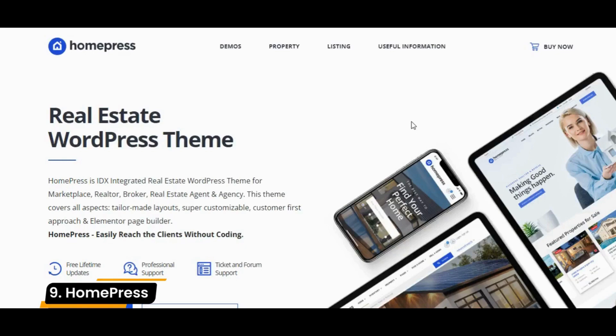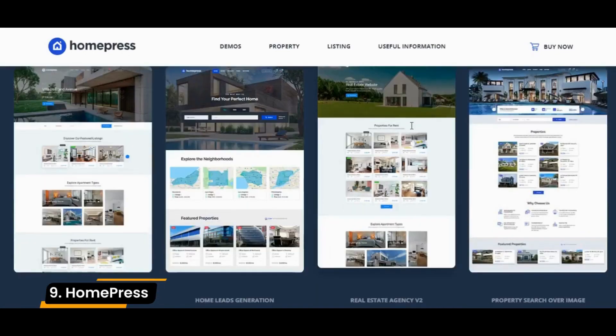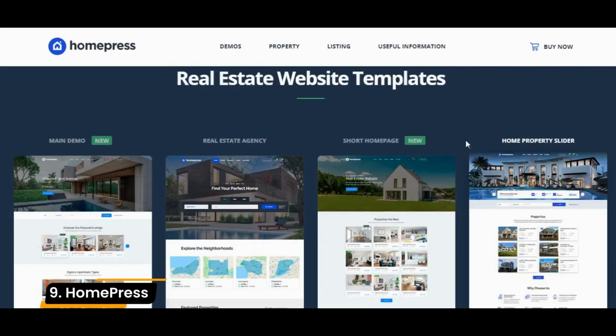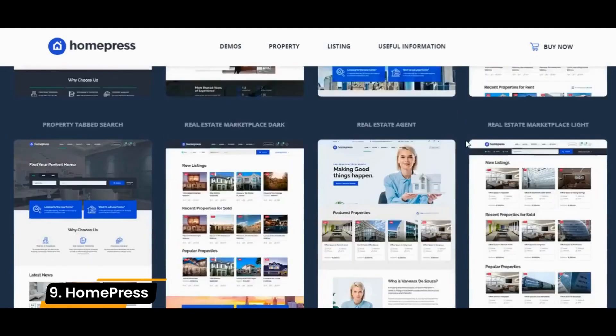Number 9: HomePress. HomePress is another high-quality WordPress theme designed specifically for real estate websites. It comes packaged with 10 listing templates, 5 property templates, advanced search features, and a mortgage calculator.